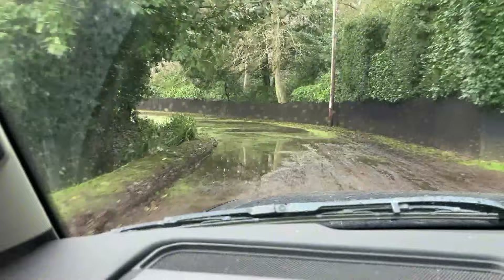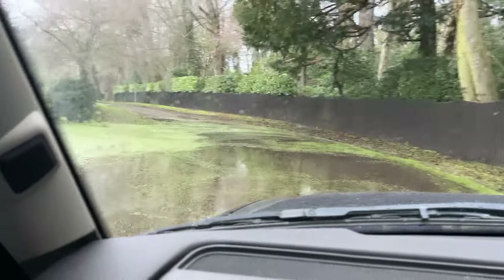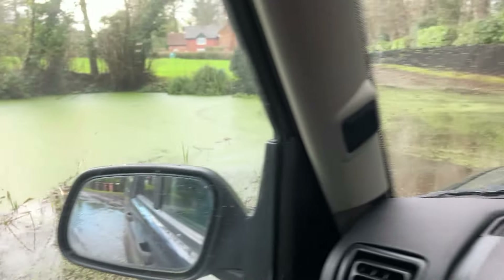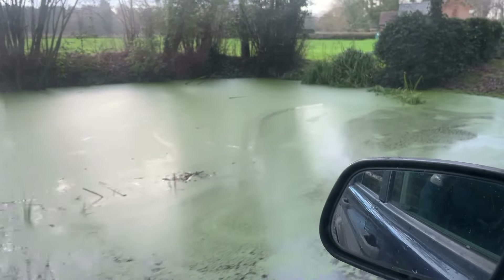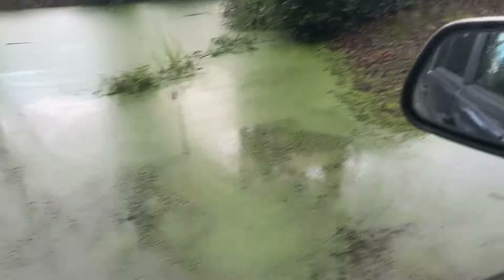There is a duck pond here but the trick is knowing where the duck pond starts — it's quite deep. That's where it should be, and this is the road. It's completely over the road. The normal boundary is kind of where those plants are sticking up, but yeah, completely covering the road there.